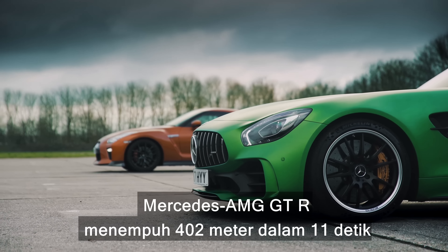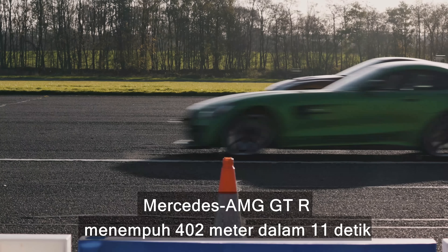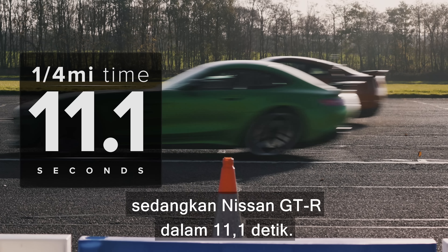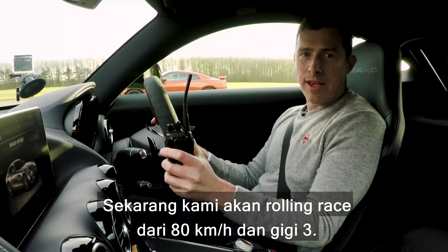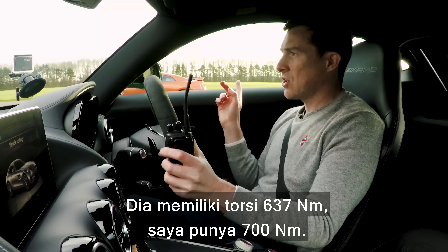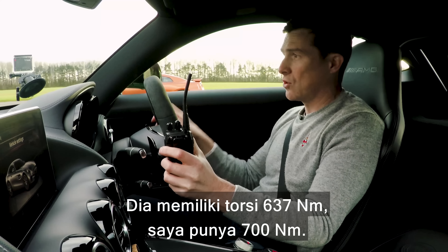So, what exactly happened? Well, the Mercedes-AMG GTR covered the quarter-mile in 11 seconds dead, while the Nissan GTR took 11.1 seconds. Now we're going to have a rolling race from 50mph locked in third gear. He's got 637Nm of torque, I've got 700.